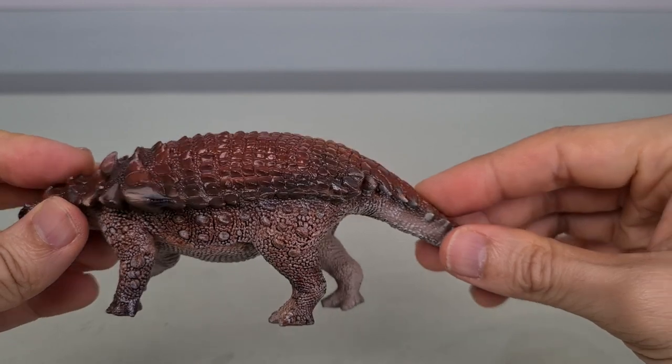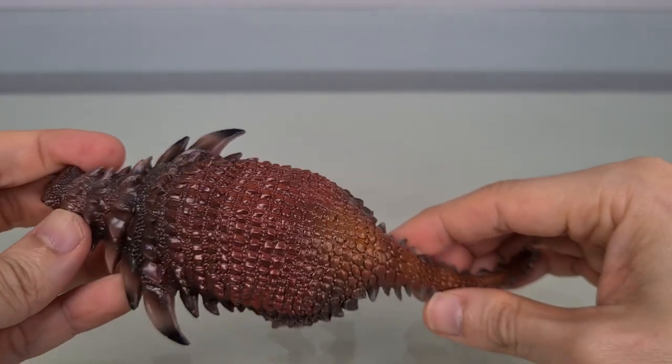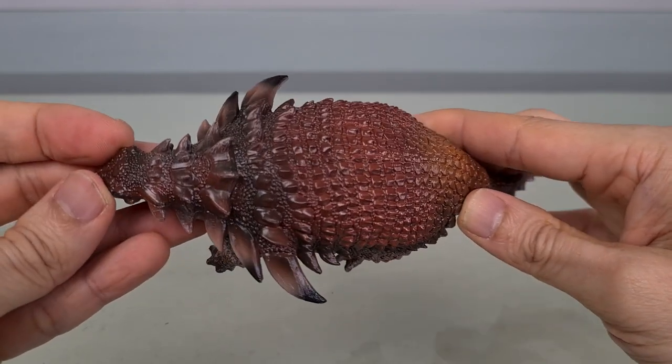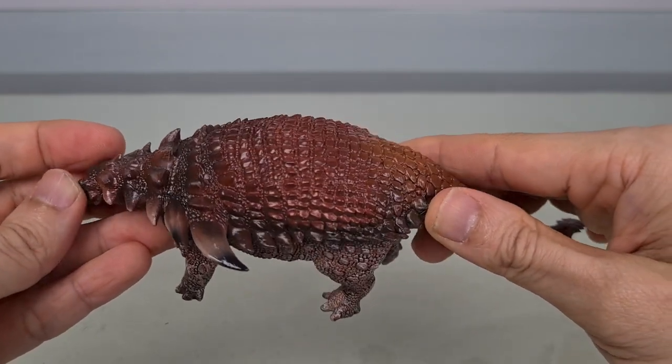I have pointed out different shades and fades, but these are subtleties that I can see because I'm using very specific lighting. On a shelf, I fear that much of this would be lost.